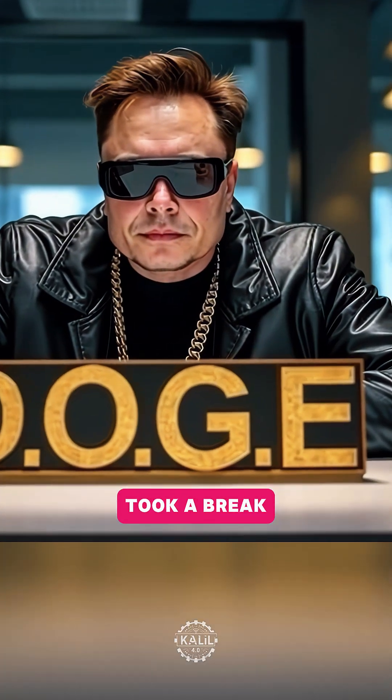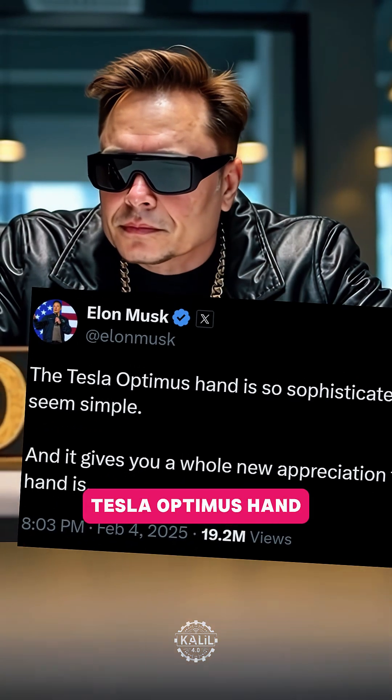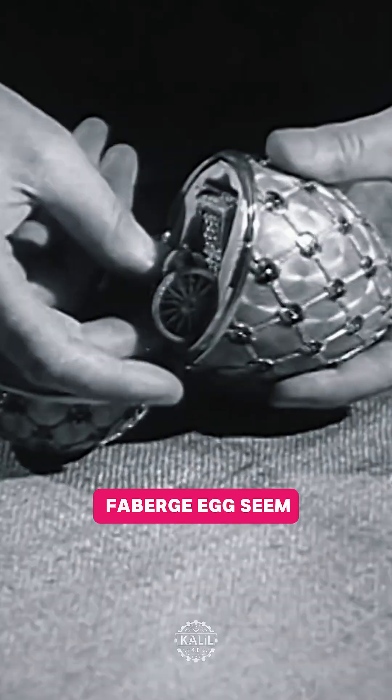It all started when Musk took a break from disrupting the U.S. federal government to say the next-generation Tesla Optimus hand is so sophisticated it makes a Faberge egg seem simple.